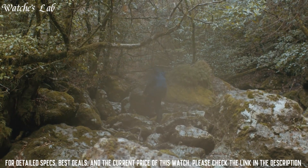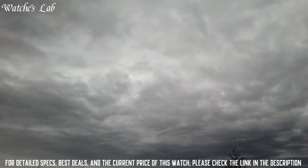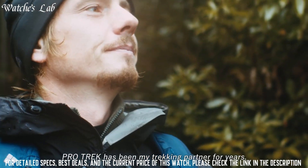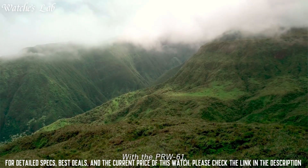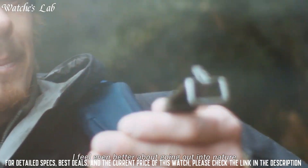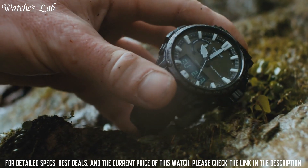The following features are equipped: cold resistance, radio controlled, altimeter, barometer, compass, thermometer, screw down crown, glowing markers, glowing hands, world time, countdown timer, backlight, perpetual calendar, power reserve indicator, chronograph, alarm, date, day, and month. It has Japanese solar quartz movement and 5673 caliber.